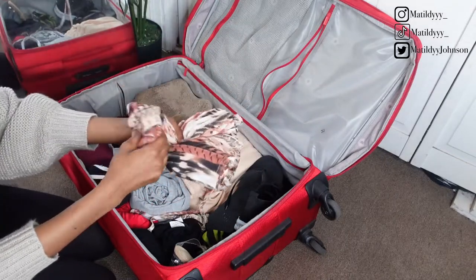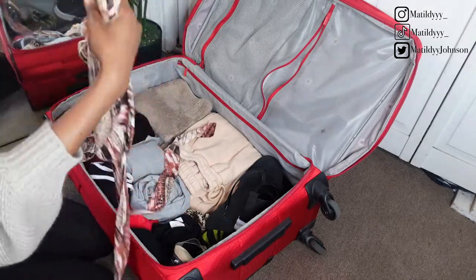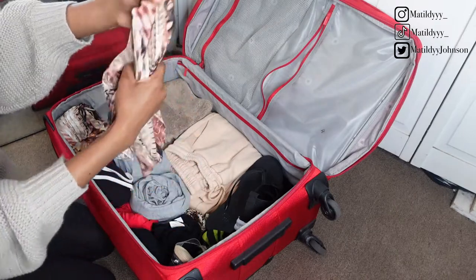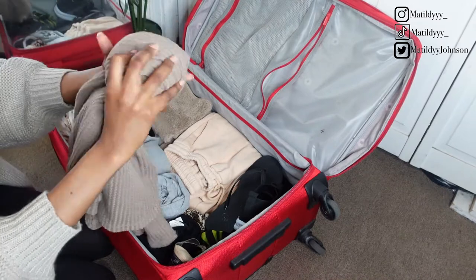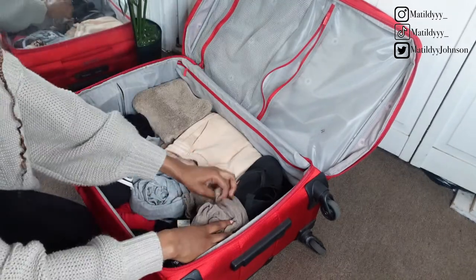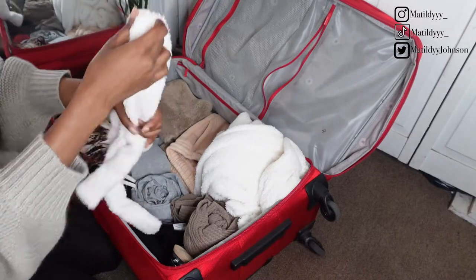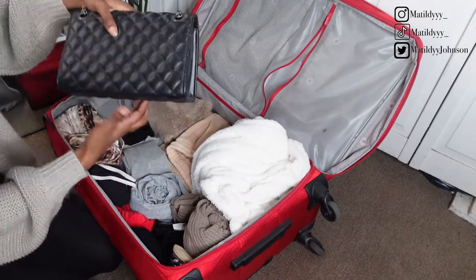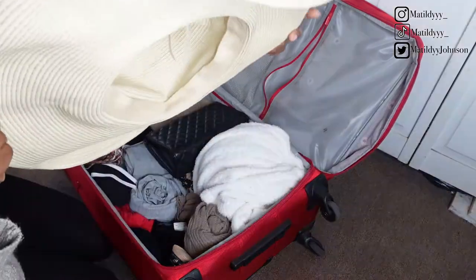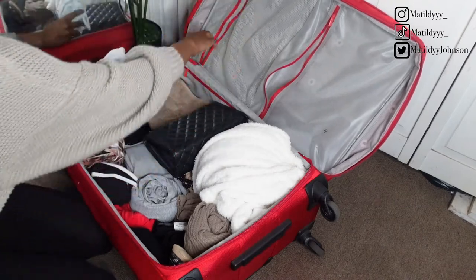Also packing a robe for cute pictures. Now for the compartment with the mesh holes, I'm placing all my bikinis, socks, underwear, and other small items.